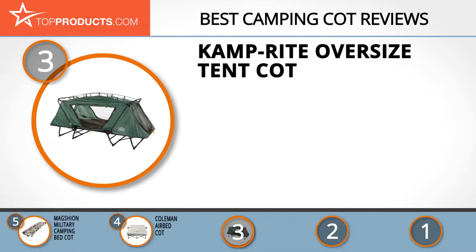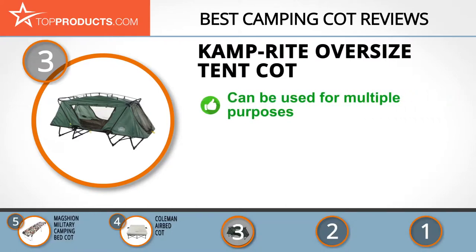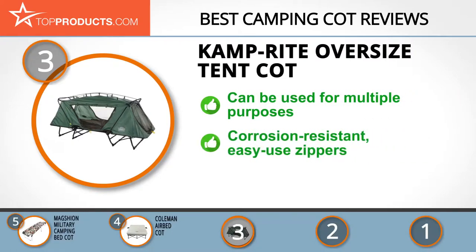Camp Right opened its doors in 1999 with the sole aim of producing uniquely innovative remedies to the common challenges faced by camping enthusiasts. This is clearly notable in its oversized tent cot, which embodies versatility and can be used as a flat cot, a lounge, and even a chair. You'll also love its corrosion-resistant, easy-to-use zippers as well as its durable and practical design.